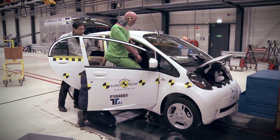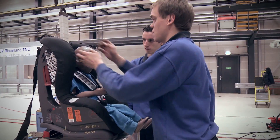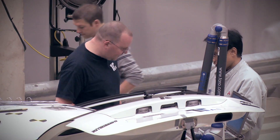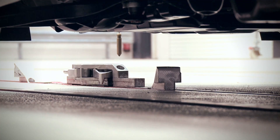Electric vehicles should meet the same safety standards as other conventional vehicles. Euro NCAP tests plug-in vehicles with live batteries at laboratories with specially trained personnel, but the cars are exposed to the same testing conditions as other cars in the program.